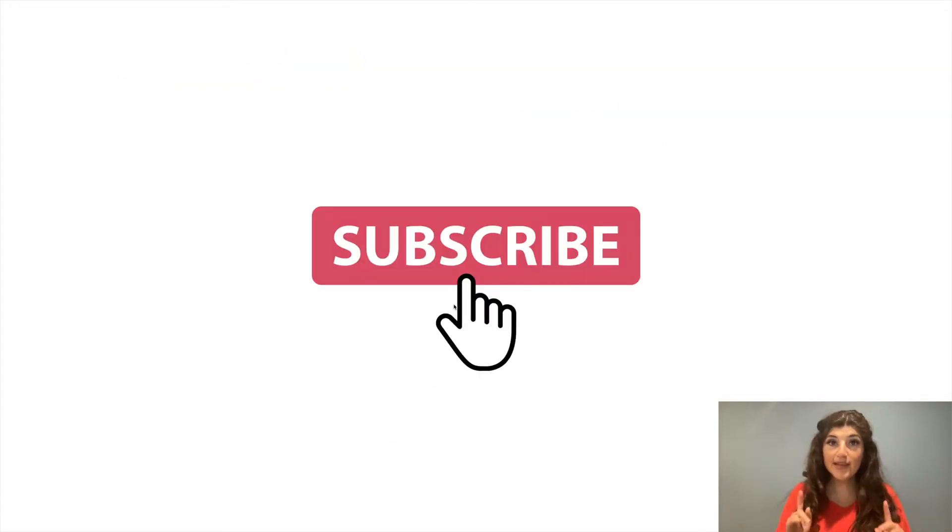Before we begin, if you think this is helpful or you like my other videos, please make sure to like this video and hit the subscribe button. That's going to help me see the type of content you find most useful and what I should continue to work on.